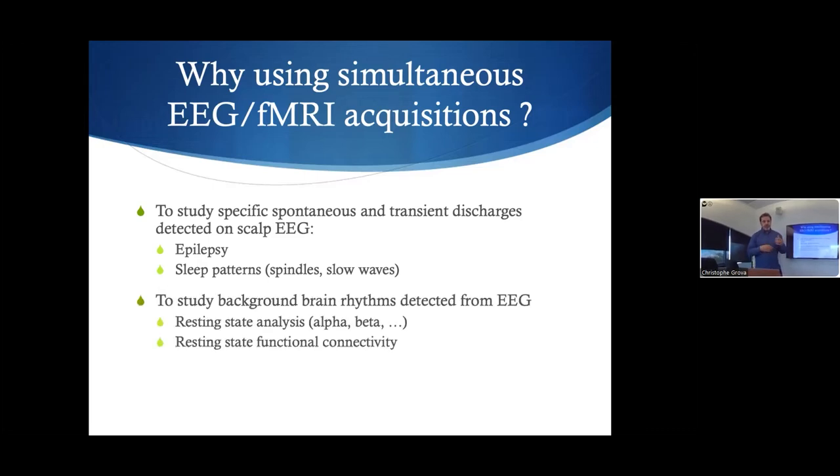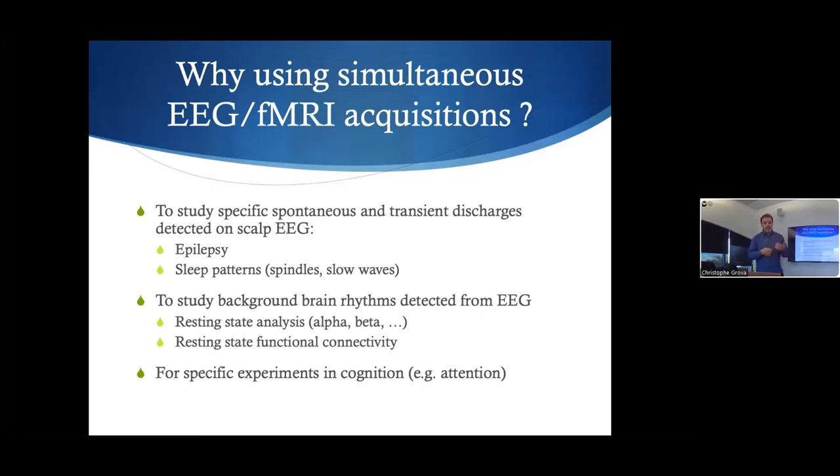We can also study the impact of EEG background on the fMRI BOLD signal — for instance, whether fluctuations in the alpha band are related to changes in hemodynamic signals, or whether changes in EEG connectivity have correspondence in the fMRI BOLD. For specific neuroscience or cognition studies, you might want to do the same task at the same time — to monitor attention level or memory and learning aspects — because if you redo the task twice separately, you will not get the same results.